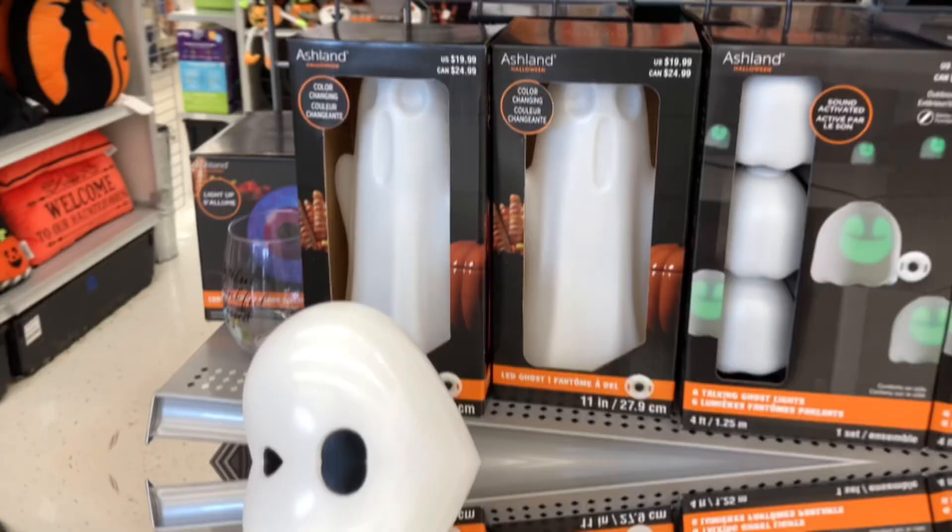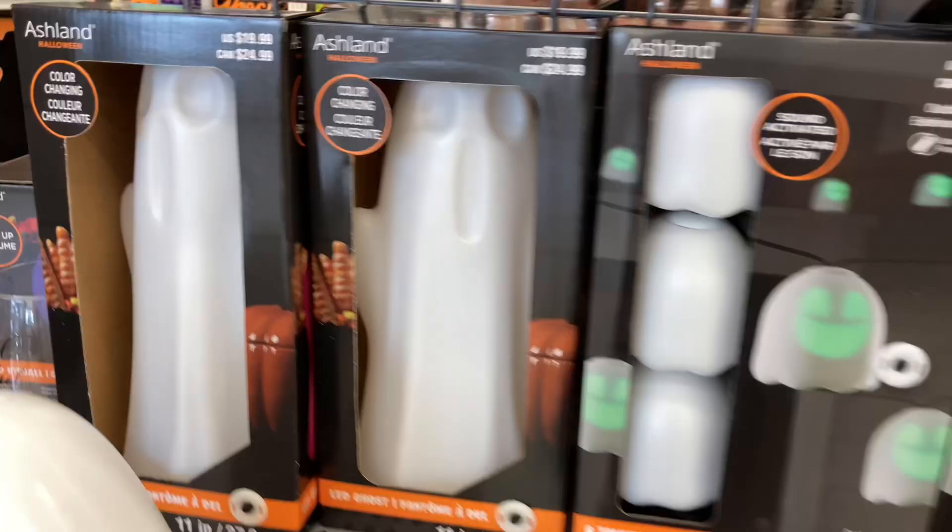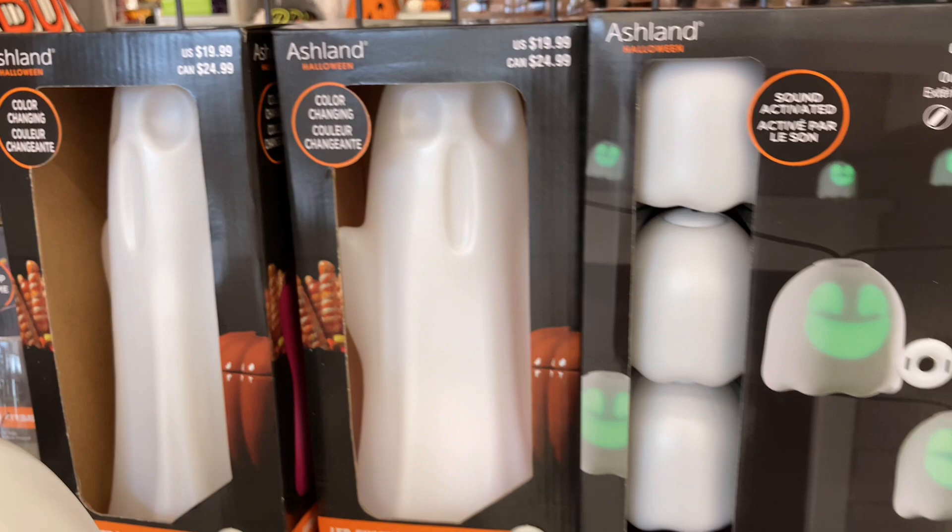Over here we've got a lot of lighting stuff — some hanging lights and this little ghost right here. Let's turn him on — he changes a whole bunch of different colors, which is actually pretty cool. I know you can't see the effect that well in the store lighting, but I'm sure at night it looks awesome.